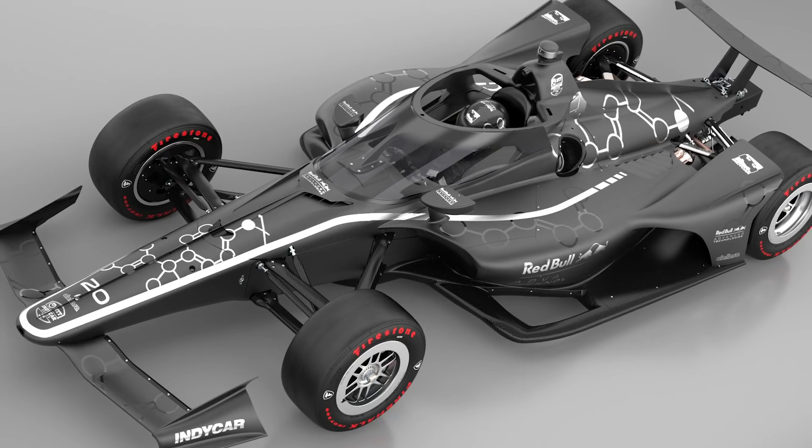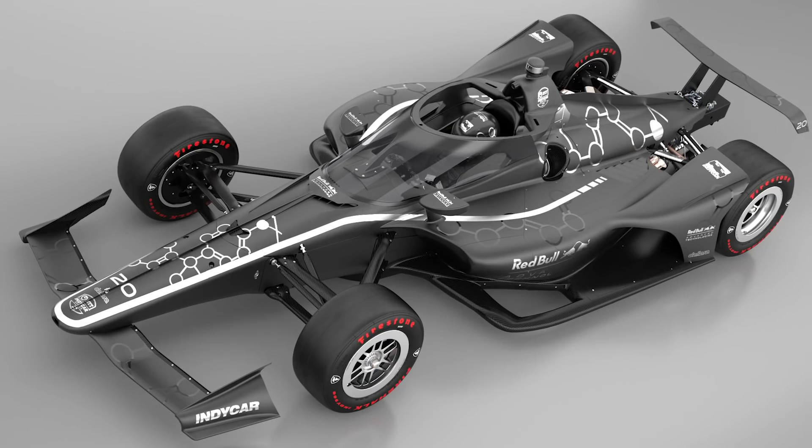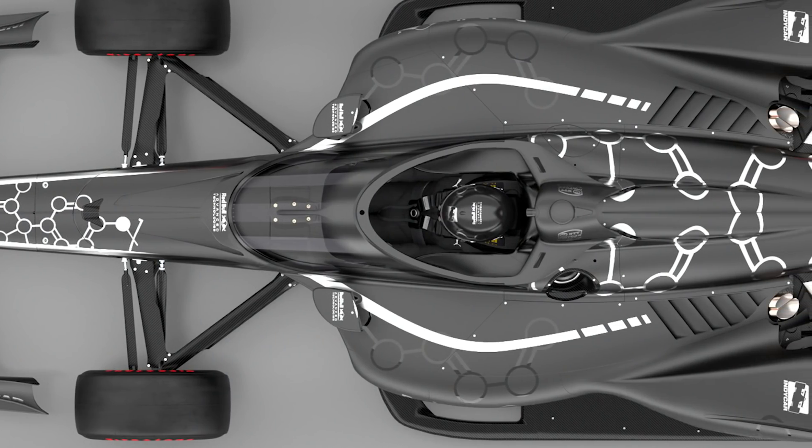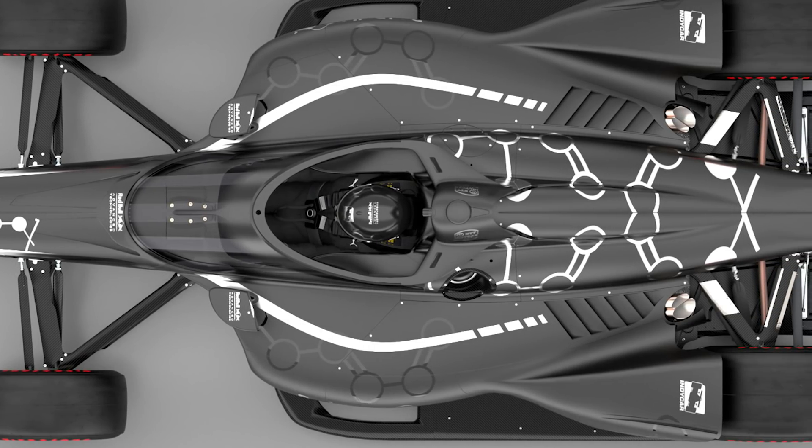IndyCar, when it was doing the beginning of this research, was helped by the fact that it's not governed by the FIA, so it was very much able to set its own course. But it always stayed in touch with the FIA because it was interested in what was going on with the halo, even though it couldn't use it. The FIA and F1 also knew what IndyCar was doing. Within that work, they would have known this was an option F1 pursued and didn't work, and IndyCar decided it liked the basis and went further down the line with Red Bull.